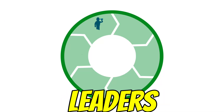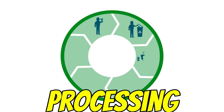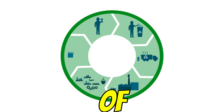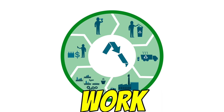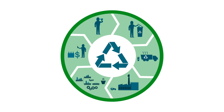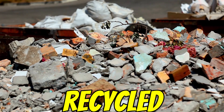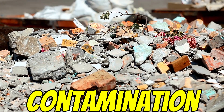Companies like AMP Robotics are leaders here. Plus, better washing and processing techniques mean higher-quality recycled pellets can be produced from a wider range of inputs. It improves efficiency, quality, and the range of what can be practically recycled — still limited by contamination and mixed materials, but getting better.